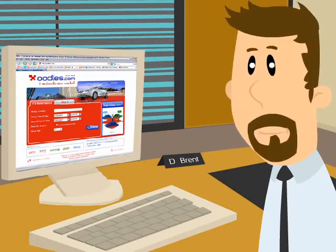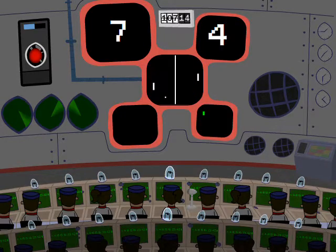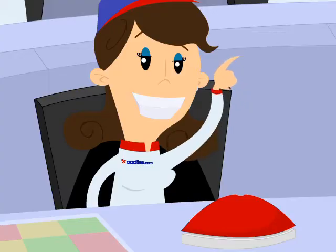People often wonder how we're able to provide excellent rental cars at low prices in under two minutes. It's easy! When an inquiry is submitted at oodles.com, one of our friendly staff members presses a large red button.